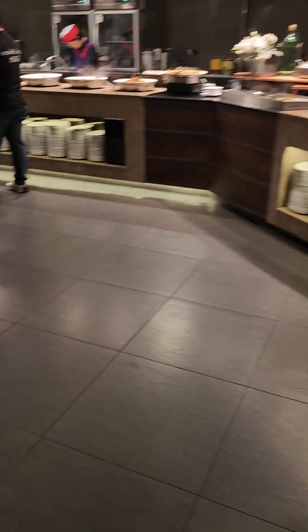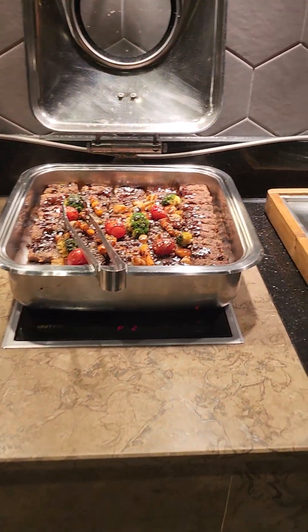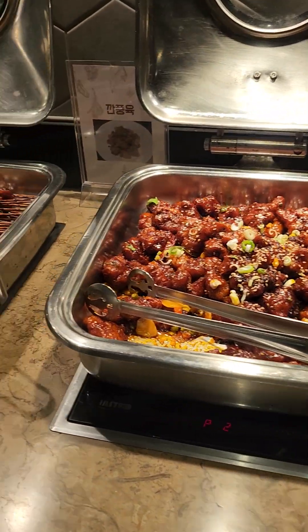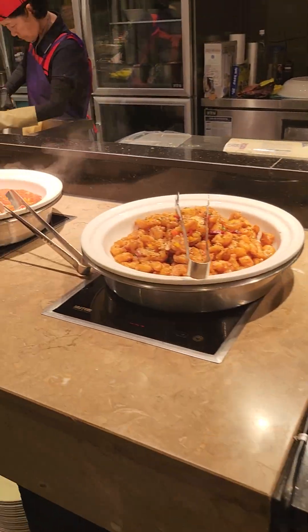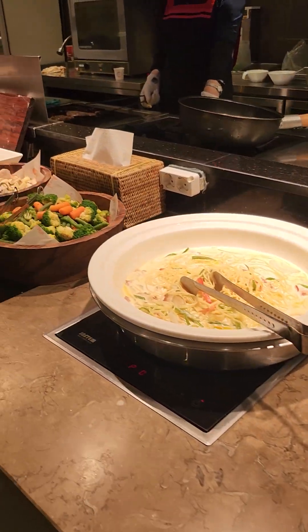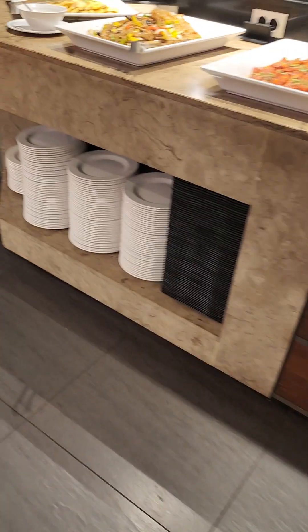Going here we can see chicken, dumplings, chicken sticks — so much. And definitely pasta as well; you will get enough of that too. Going to the side...